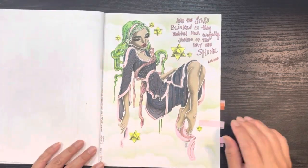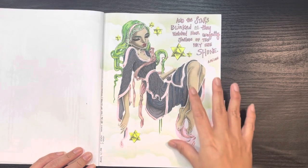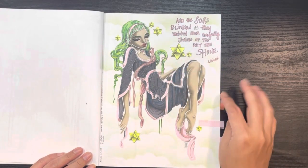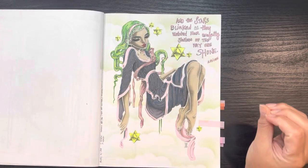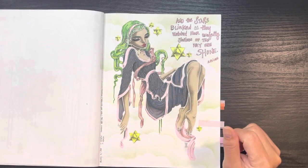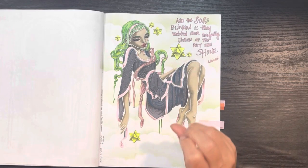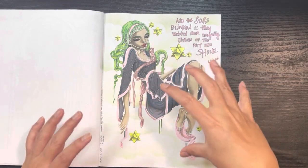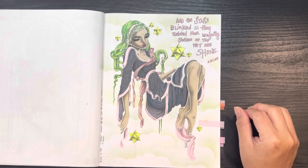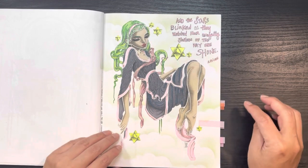Another one of my favorites — she was just suspended in air, so I added some green clouds to play up the green aspects. I actually messed up her eyes and just did a whole black eye there. This was a buddy color with my friend Deb. A little bit of pink and green, but mostly you focus on the figure floating. Her text says "And the stars blinked as they watched her carefully, jealous of the way she shone" — by Atticus.